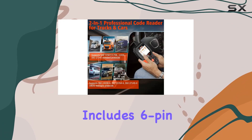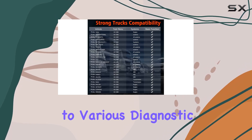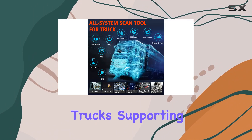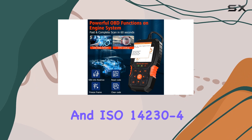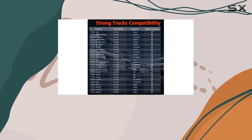The package includes 6-pin, 9-pin, and 16-pin adapters, catering to various diagnostic needs for both 12V and 24V trucks. Supporting standard protocols like SAE J1939 and ISO 14230-4, the HD601 is compatible with a wide range of truck models, from Freightliner and Peterbilt to 4-duty trucks.